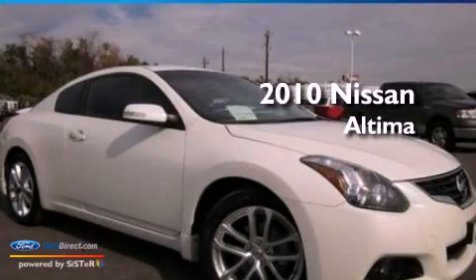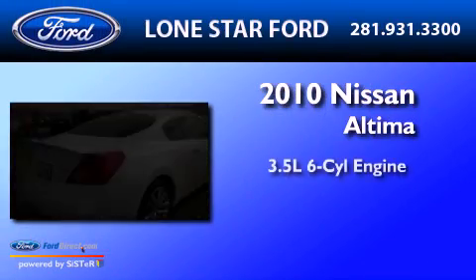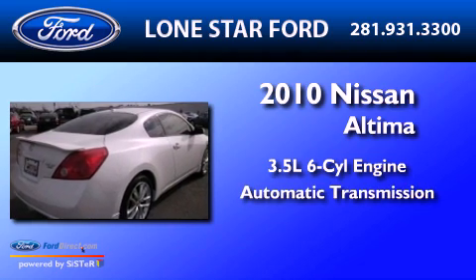This is a 2010 Nissan Altima. It has a 3.5-liter six-cylinder engine and an automatic transmission.